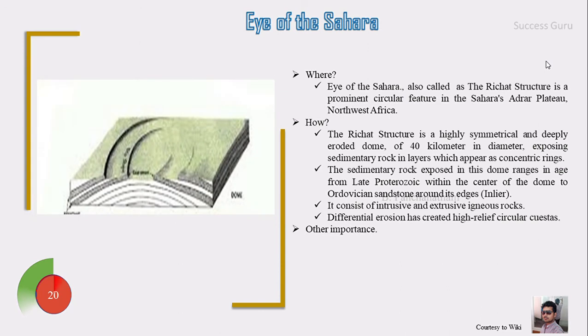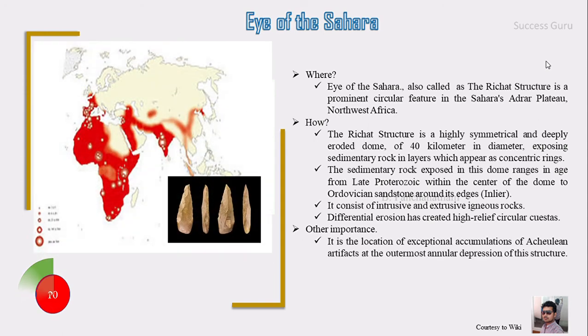Not only that, the differential erosion has created a high-relief structure which has a steep slope on one side and a gentle slope on the other side. Another important feature is the location of exceptional accumulation of faunal artifacts and the outermost annular depression of this structure.